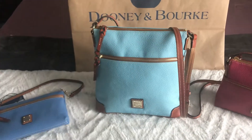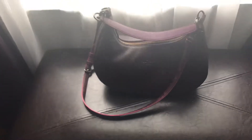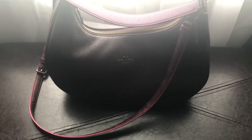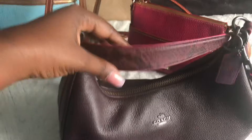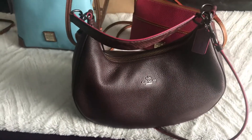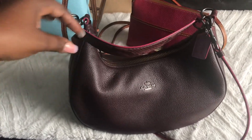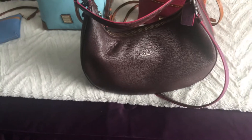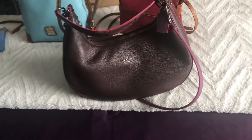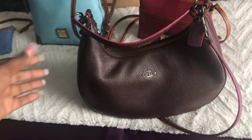Bag of the day is this one right here — the Coach East West Harley Hobo with exotic trim. It's oxblood. I wear it as a crossbody. I was inspired to pull it out after I watched Pauline Newman's live where she showed hers in a blue color and I was like, I have that bag and I haven't worn it in a while.